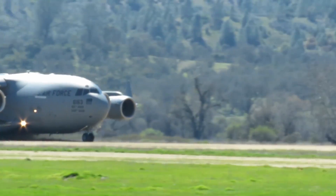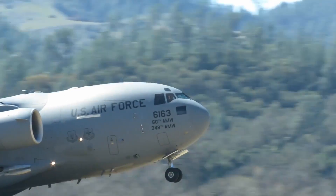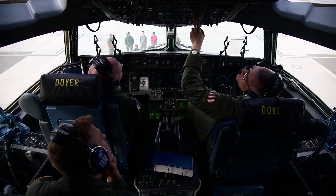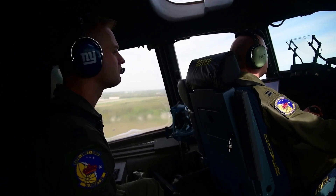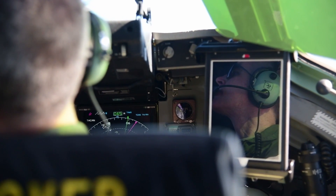The design characteristics give it the capability to operate into and out of short runways and austere airfields carrying large payloads. The aircraft is operated by a crew of three — pilot, co-pilot and loadmaster — reducing manpower requirements, risk exposure and long-term operating costs.